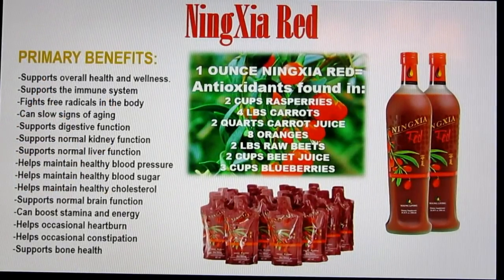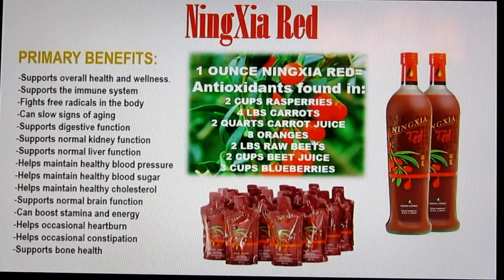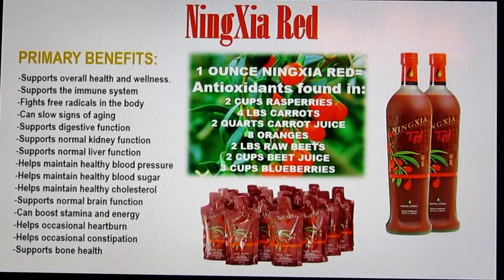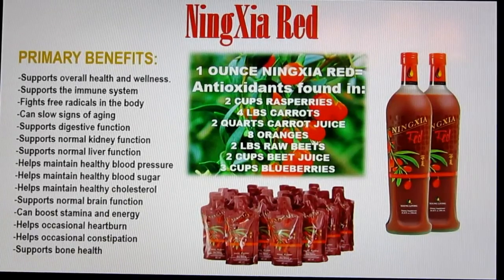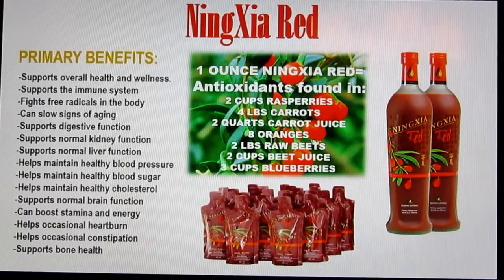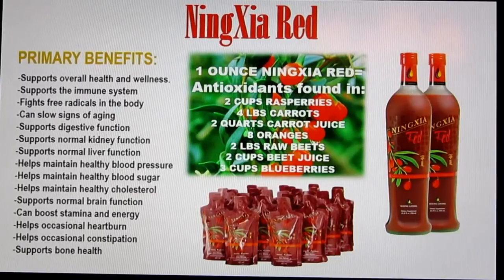NingXia Red is our antioxidant juice. It pretty much supports all the systems in the body — your digestive system, kidney functions, liver functions, and everything. One ounce of NingXia Red actually contains the antioxidants found in two cups of raspberries, four cups of carrots, two quarts of carrot juice, eight oranges, two pounds of raw beets, two cups of beet juice, and three cups of blueberries. It's one of the highest antioxidant juices on the market on the ORAC scale.